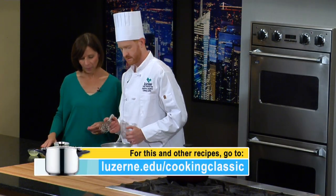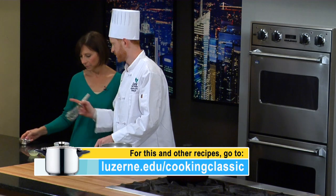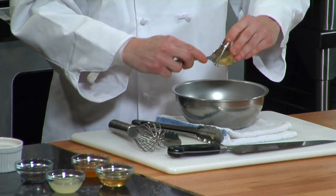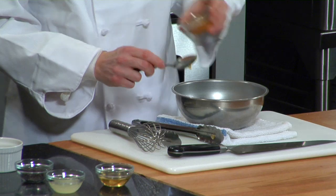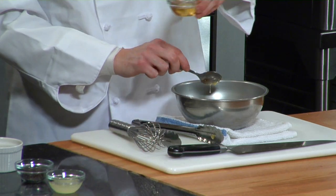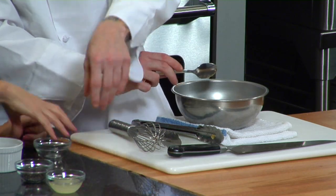So we have about a tablespoon of shallot, about a half teaspoon of Dijon mustard, and about a teaspoon and a half of honey. Is the honey local too? Unfortunately not — but it could be; I could get that at the farmer's market. I do in the summer. About a quarter cup of apple cider vinegar.